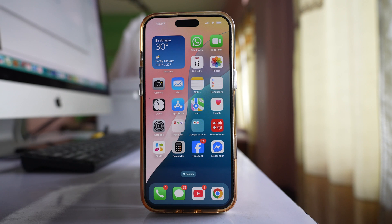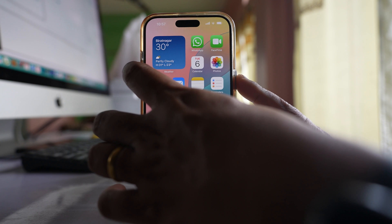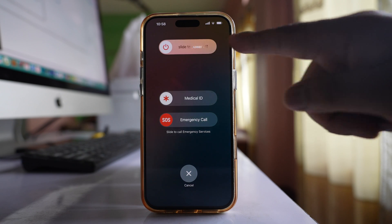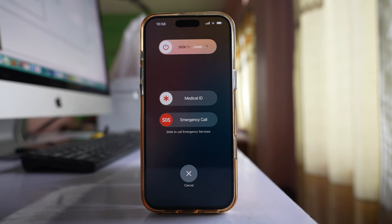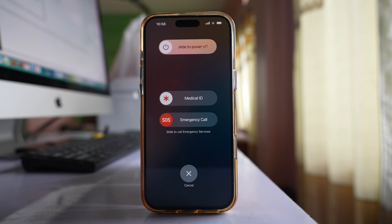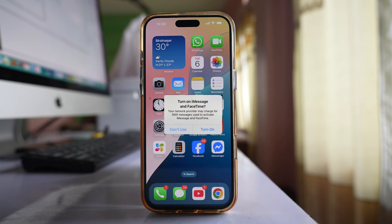Now I will show you the method which helped me fix the issue. You have to restart your iPhone — press the power button and volume down button at the same time, then slide the power slider to the right to switch off your iPhone. After that, restart your phone. Once restarted, you will get a message on your iPhone screen.